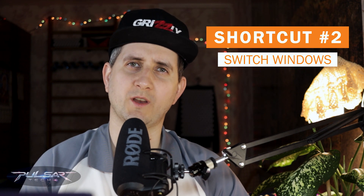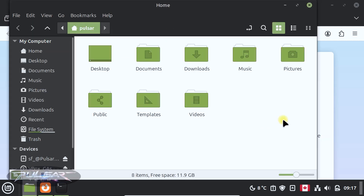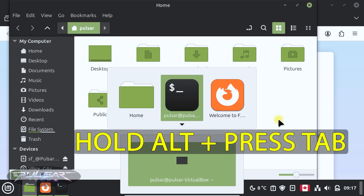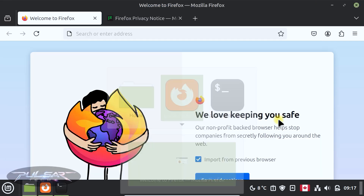Another very popular and handy shortcut is to switch between windows. This shortcut can be used 100 times a day if you're running different programs and would like to switch between different windows in just a split second. For example, if I have Firefox open, a terminal open, and the home folder open, use Alt+Tab to quickly switch between open windows. Hold down Alt and tap Tab to cycle through your apps — it lets you choose between different apps that are currently open, just like on Windows.